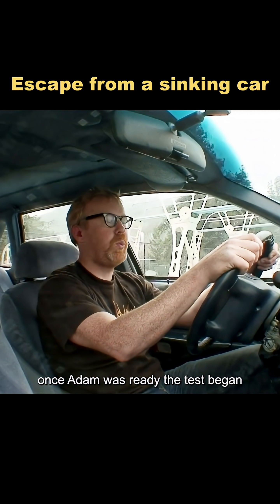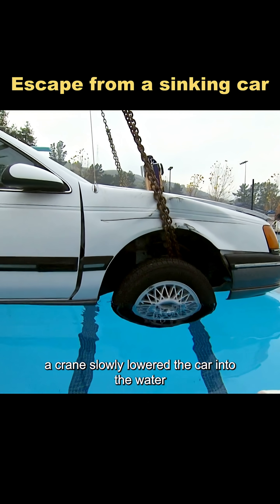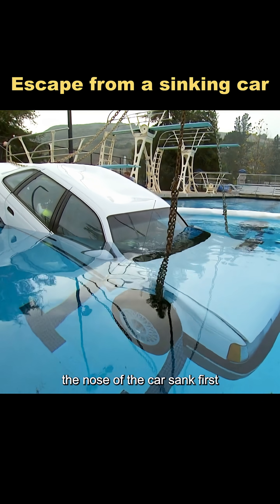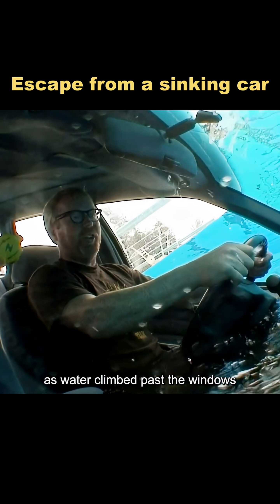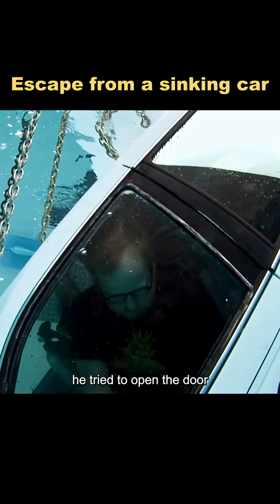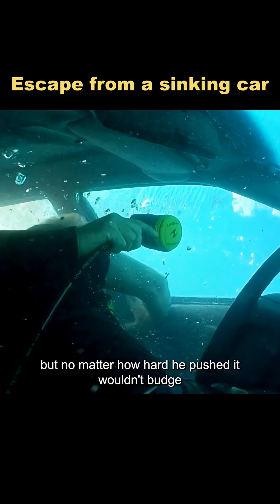Once Adam was ready, the test began. A crane slowly lowered the car into the water to simulate a real accident. Because of the added weight up front, the nose of the car sank first. As water climbed past the windows, the pressure made Adam breathe faster. When the water reached over his head, he tried to open the door, but no matter how hard he pushed, it wouldn't budge.